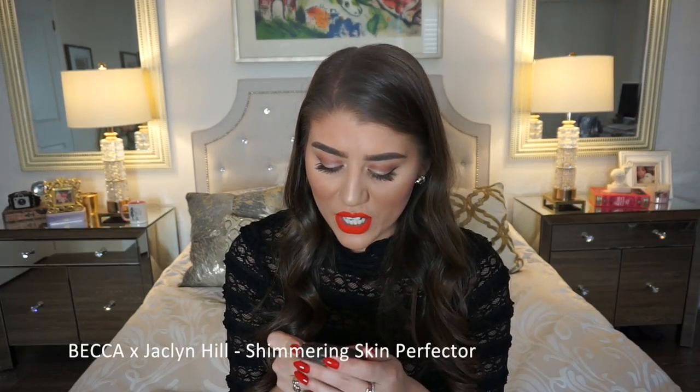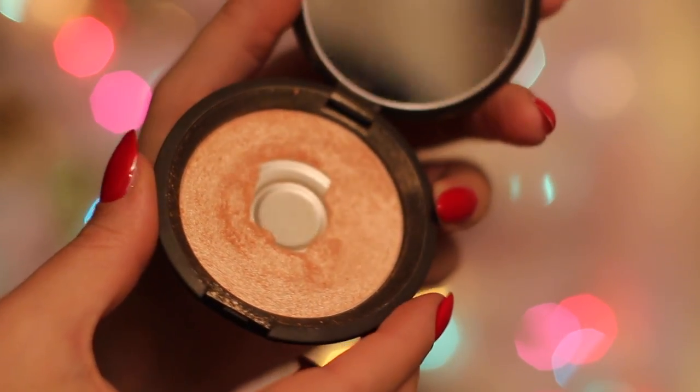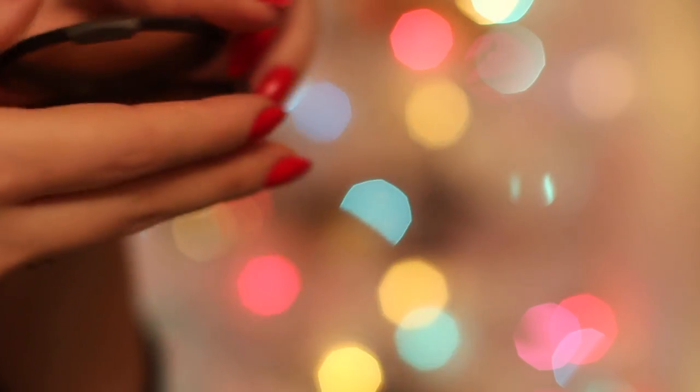This is the Jaclyn Hill collaboration with Becca — the infamous Champagne Pop. Can you tell how much I've loved it? I've hit pan on this. When you want your face to glow with just one sweep, this is it. This is the most pigmented highlighter I've ever used — absolutely gorgeous. It's such a warm and inviting tone that looks great on anyone. You just lightly dip your brush in and get all this beautiful color. The name is perfect — it really looks like a champagne pop.